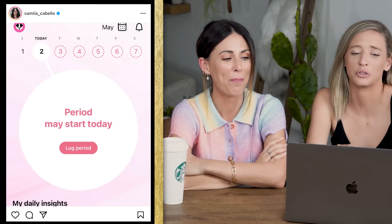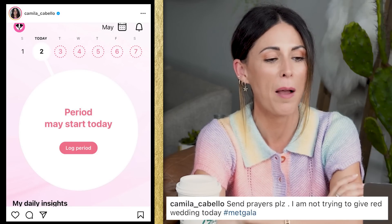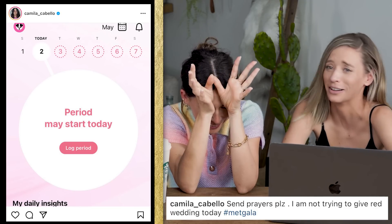The hair and makeup were top-notch, absolutely. I feel bad because I like Camila and I'm kind of shitting on the whole look, but my opinion shouldn't count — I'm sitting here in sweats. You're also a Lils fan, you've loved Fifth Harmony since before they were Fifth Harmony. The main thing I love about this look is her Instagram post the day before — she put up her period tracker saying her period might start and captioned it 'send prayers, not trying to give Red Wedding today.' I love her.